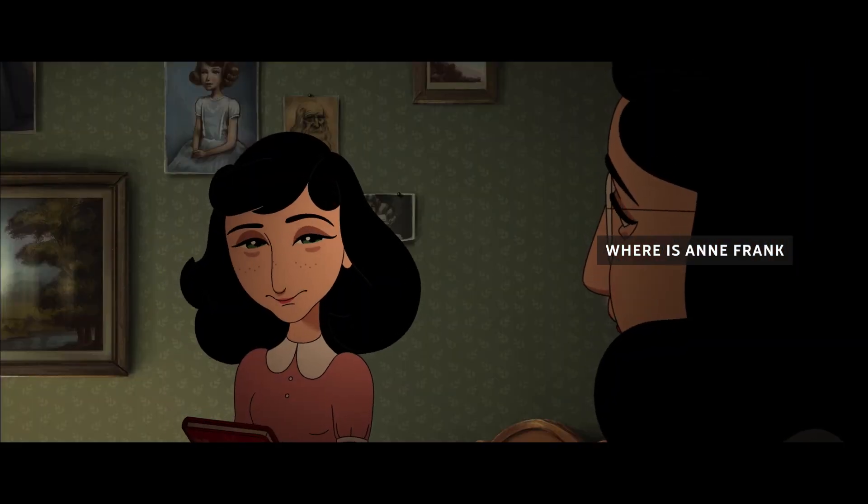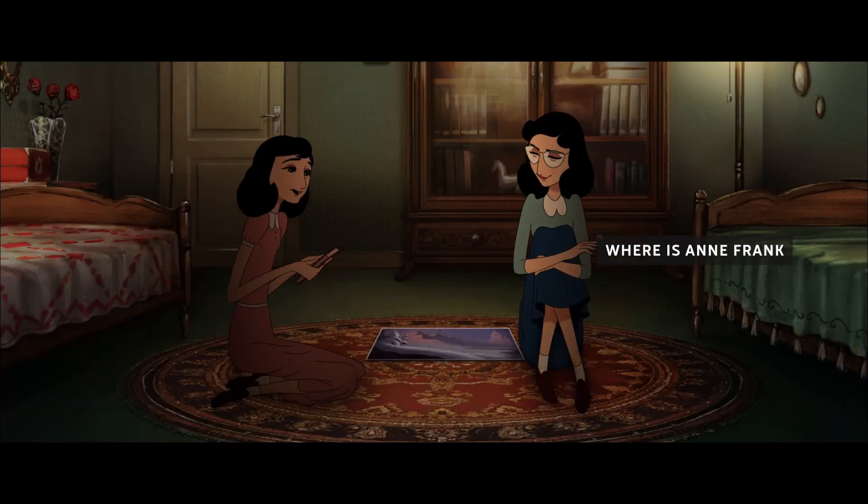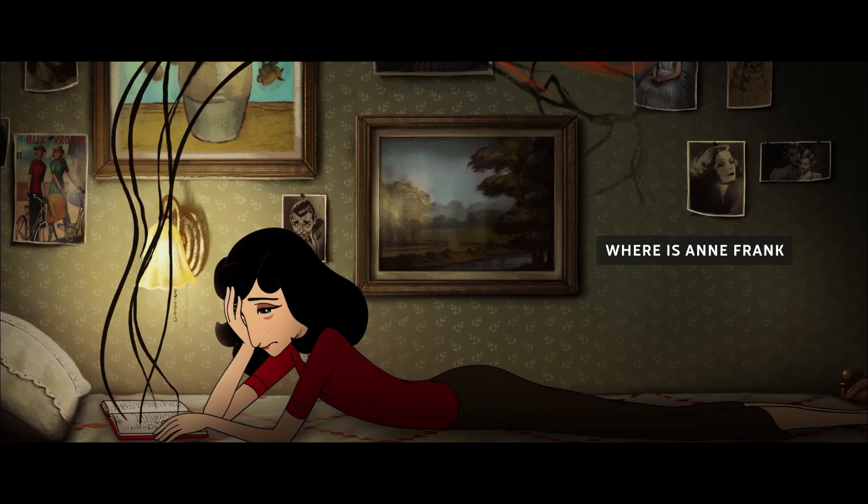When you write, who do you actually write to? To myself of course. I prefer to think of my diary as a girl, a best friend.